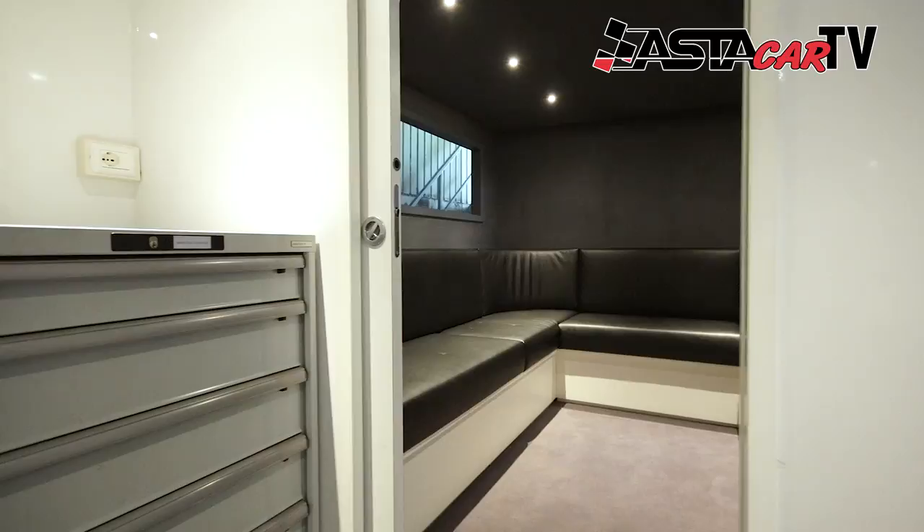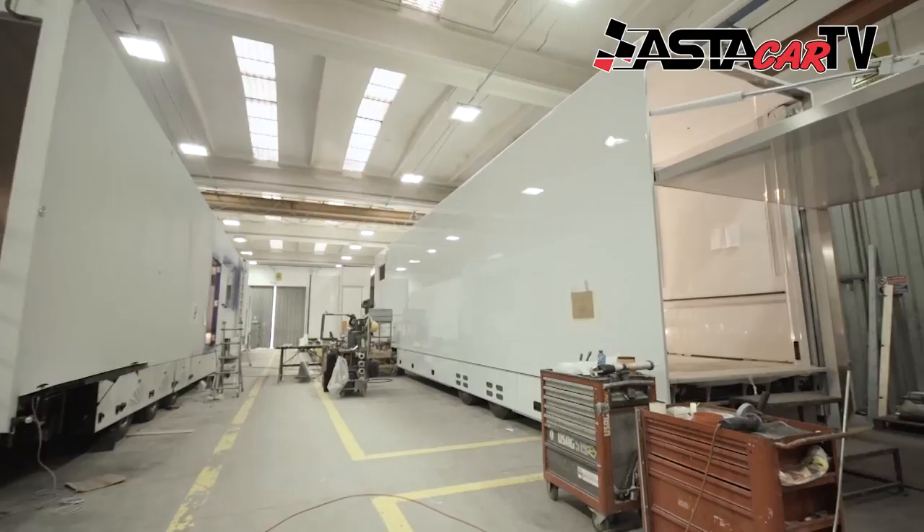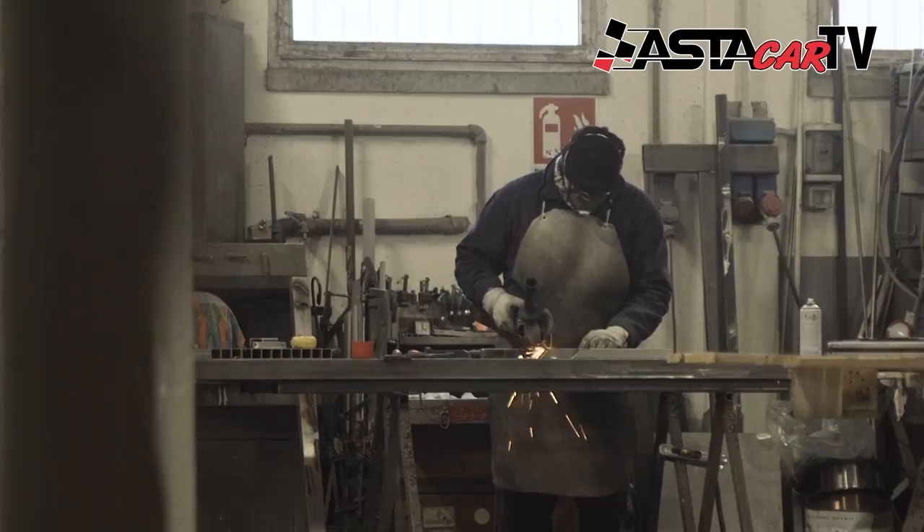We have the possibility to construct with all homologations for Europe, America, or ASEAN teams. Four months ago we delivered one for a Japanese team, and now we are constructing one for Korea, for Hankook Tire.